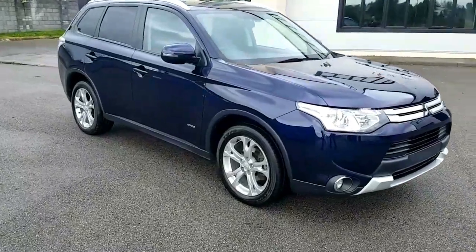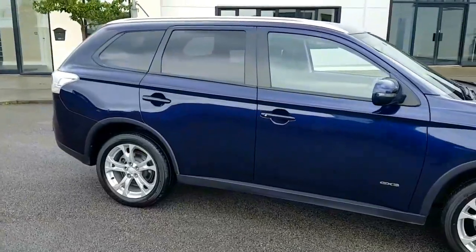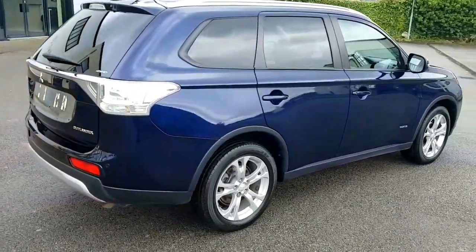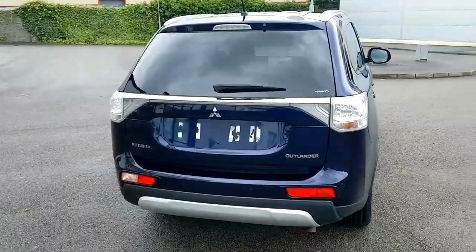Today we have a 2014 Mitsubishi Outlander 2.2 four-wheel drive, seven-seater in the GX3 specification. Road tax on this vehicle is 280 euro.